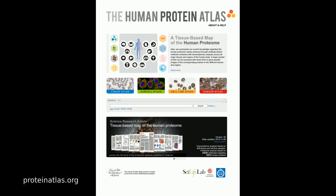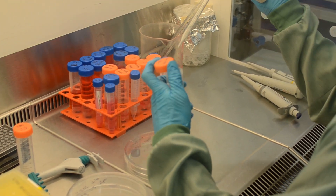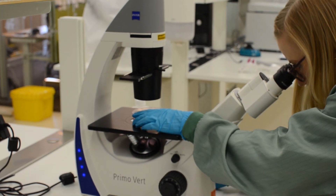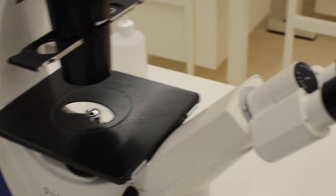The Human Protein Atlas is a Swedish research project aiming to perform this task. In total, over 1,000 man-years of work has been spent so far to generate over 13 million images showing the spatial distribution of proteins. These images are presented in a publicly available database used by thousands of researchers.